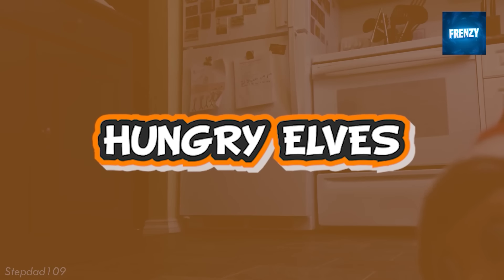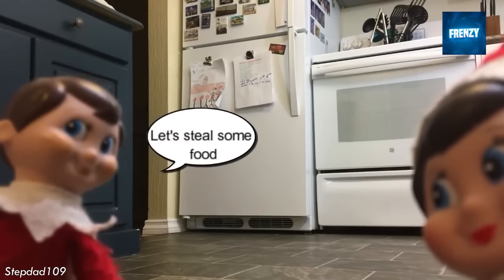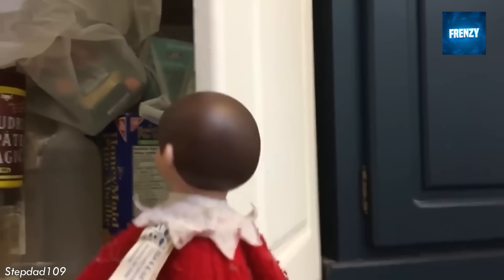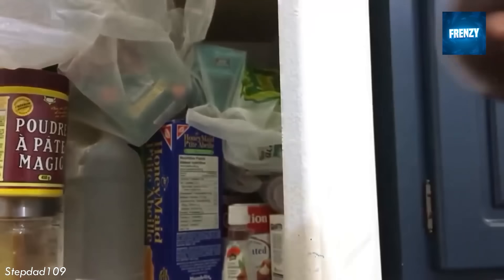These hungry elves are going straight to the kitchen cupboard to get some snacks. You have to give them credit for finding where all the good stuff is stored, so you can't even blame them for stealing food. The elves are caught by a security camera taking some sweets.